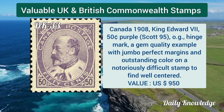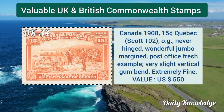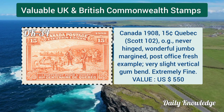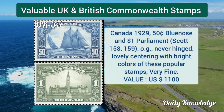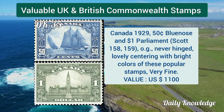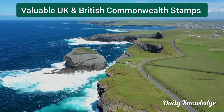Canada 1908, King Edward VII 50 cent purple stamp with original gum and hinge mark. Canada 1908, 15 cent Quebec stamp, original gum, never hinged, jumbo margins.